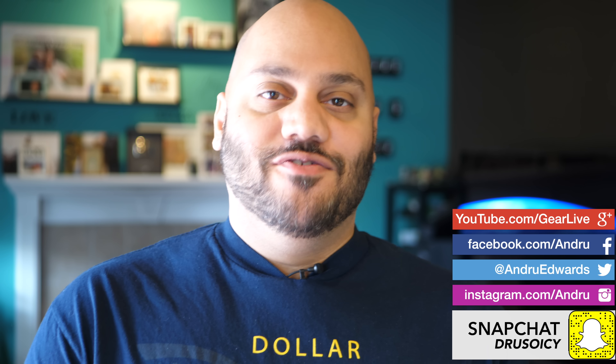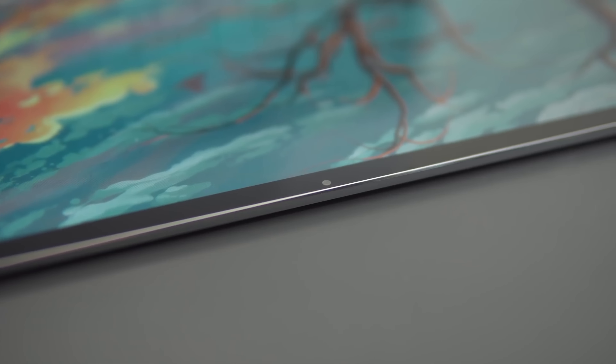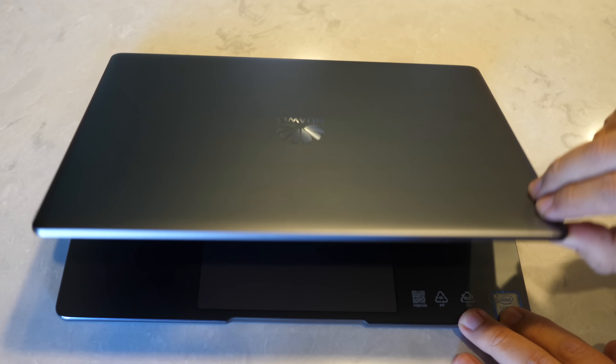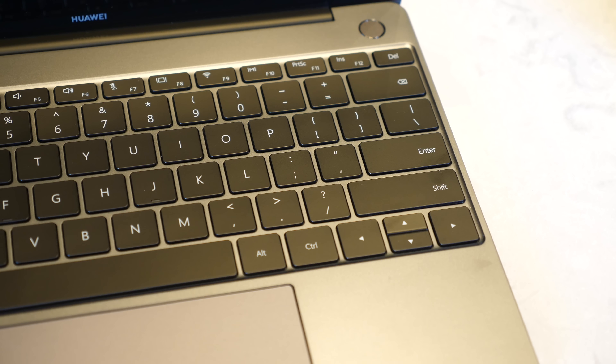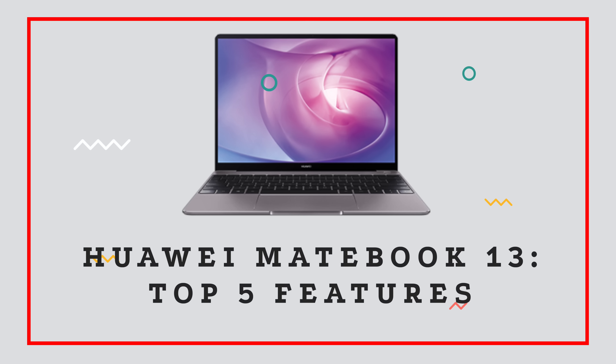I'm Andru Edwards, and you're watching Gear Live. Huawei's new MateBook 13 poses some serious competition to other laptops. If you're a Windows user or are simply looking for a MacBook-like experience on the cheap, the $999 MateBook 13 may be a good option for you.